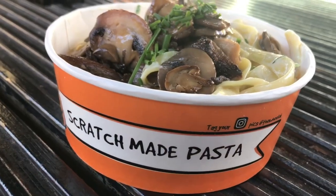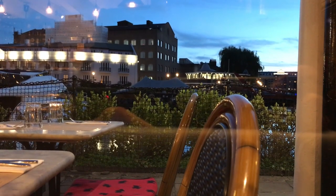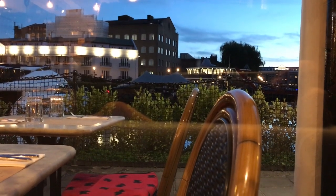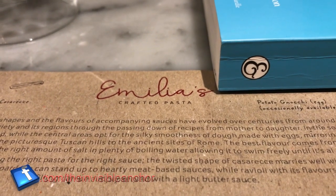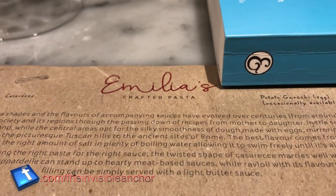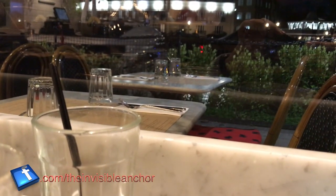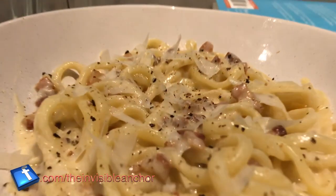Here we are at St. Catherine Docks at Emilia's Crafted Pasta, just overlooking the docks — a beautiful scenic place. We try our first dish, the bucatini carbonara, served with an adequate amount of parmesan cheese and pepper.